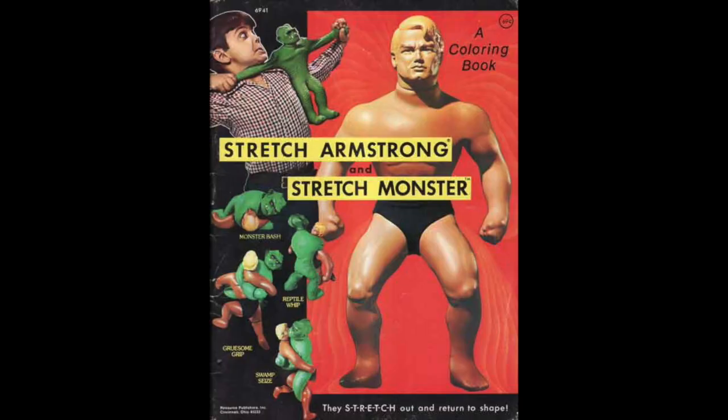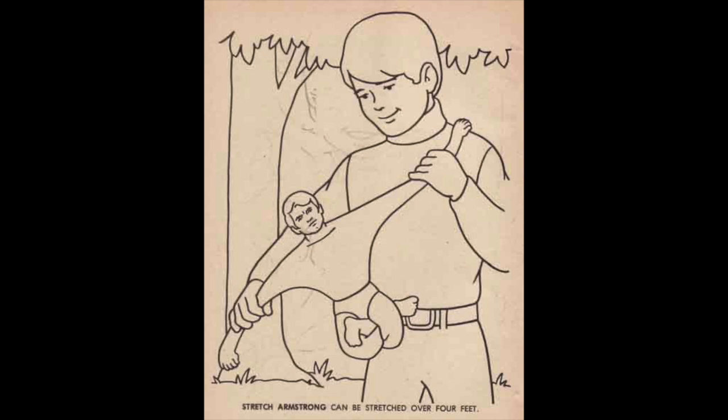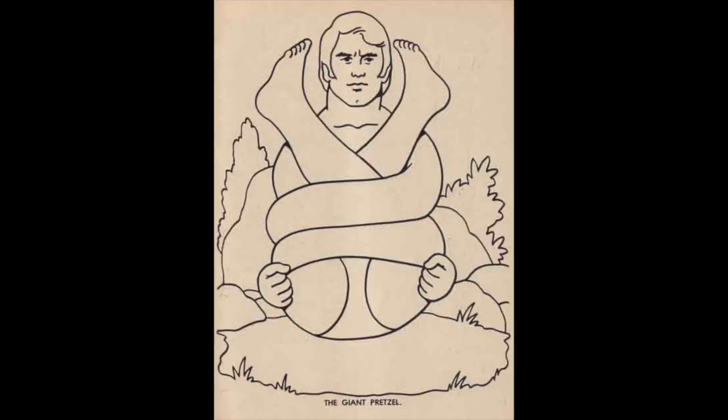So let's start with a coloring book based on a toy — can you believe they made a coloring book based on Stretch Armstrong? Here's the cool cover, it looks a lot like the box, and there's Stretch Armstrong along with the very rare Stretch Monster. Inside, there's little Timmy stretching his Stretch Armstrong — even has his legs tied in a knot. And here's a picture of Stretch Armstrong you can color yourself, giving you a full view. Strange Armstrong coloring book — do we really need that when the toy was fun enough?